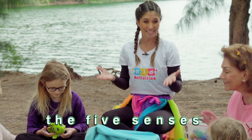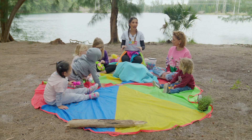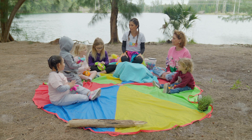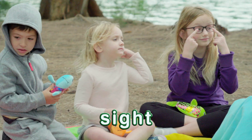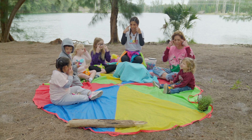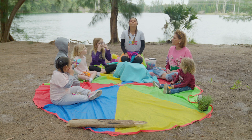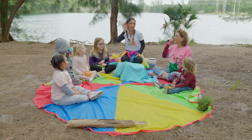Today we are going to talk about our senses. Do you know what our senses are? Senses is how we get information from the environment. We can use the sense of sight — open and close your eyes. We use our eyes to see things. We use our nose to smell.